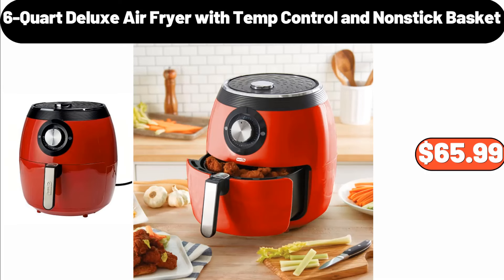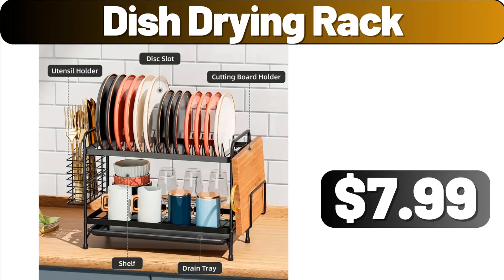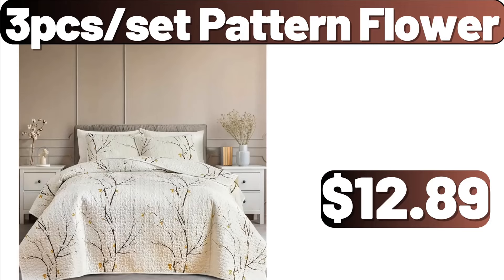6-Quart Deluxe Air Fryer with Temp Control and Nonstick Basket, $65.99. Dish Drying Rack, $7.99. 3-Pack Set Pattern Flower, $12.89.